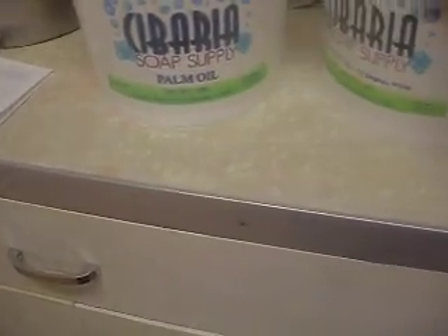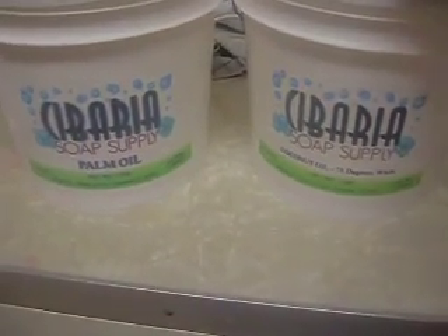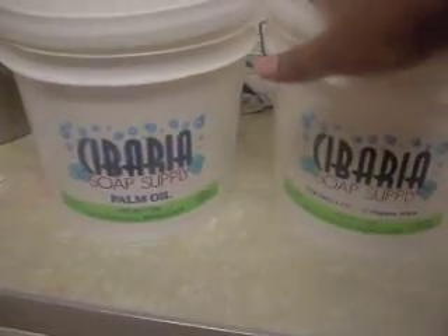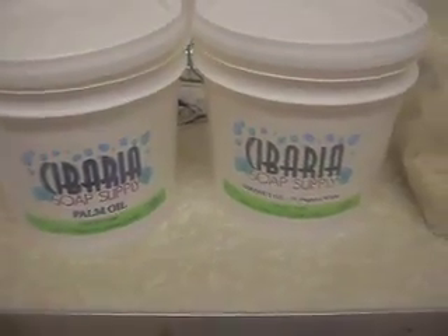I'm just really bad at pronouncing things. But this company is in Riverside, California. And if you're in California and you have a reseller's license, I think this is the best to go. It's as cheap as I've found it with the most oils. So that's something you might want to look at.